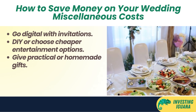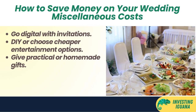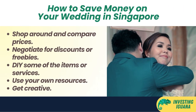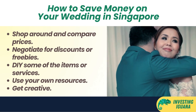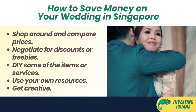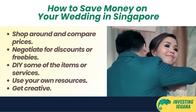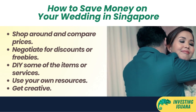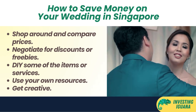So there you have it — the average cost of a wedding in Singapore and how you can save money on each component. Of course, these are just estimates and suggestions based on my research and experience. Your actual wedding cost may vary depending on your personal preferences and circumstances. But remember, at the end of the day, what matters most is not how much you spend on your wedding but how much you love each other and how happy you are together. A wedding is just one day; a marriage is a lifetime.